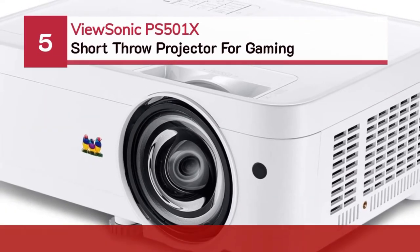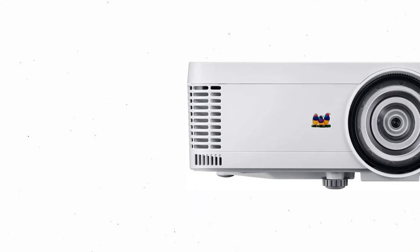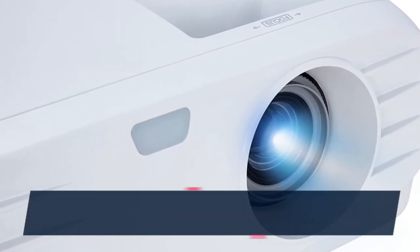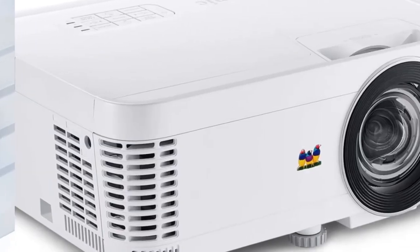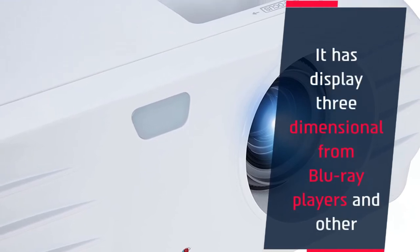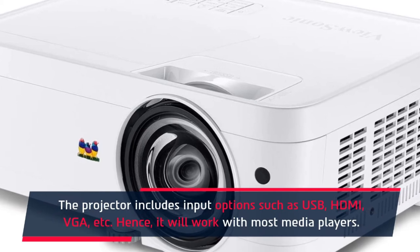Number 5: ViewSonic PS501X short throw projector for gaming. This ViewSonic 3400 lumens XGA HDMI short throw projector can produce a 120-inch image from just 4 feet 10 inches away, so it doesn't matter if you have a smaller room. The dynamic eco feature can reduce power consumption by up to 70%. It can display three-dimensional content from Blu-ray players and other devices. Input options include USB, HDMI, VGA, and more, so it will work with most media players.